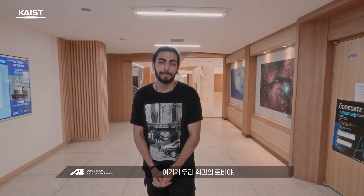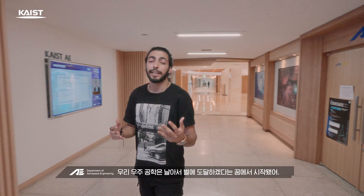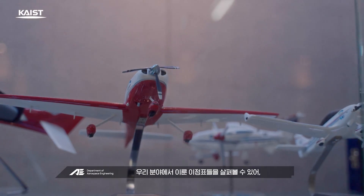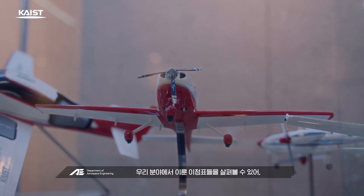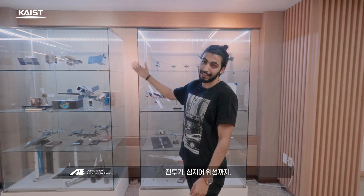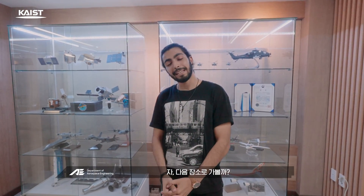This is the lobby of our department. Art Space Engineering was created from a dream to fly and reach the stars. Here you can find a sneak peek at the milestones we've reached as a field — from propeller aircraft and helicopters to fighter jets and even satellites. Should we go to the next location?